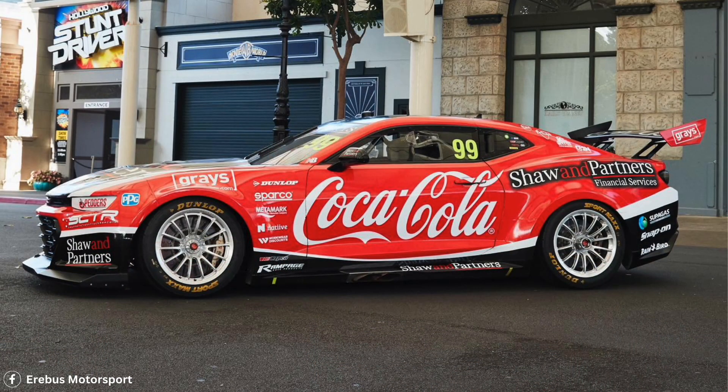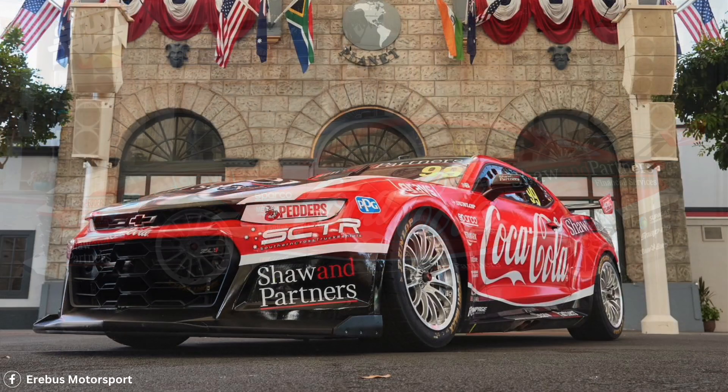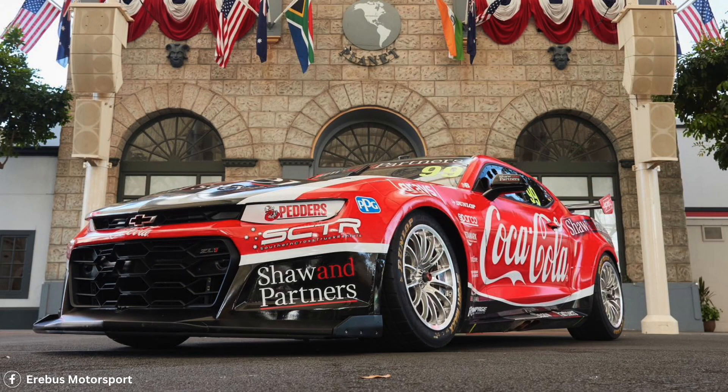The other thing that jumped out to me was just how many logos are on this car. They've got loads of sponsorship, and I think they've done a really good job getting all those diverse logos and making them fit into one harmonious design.